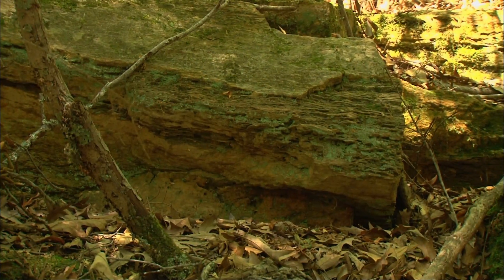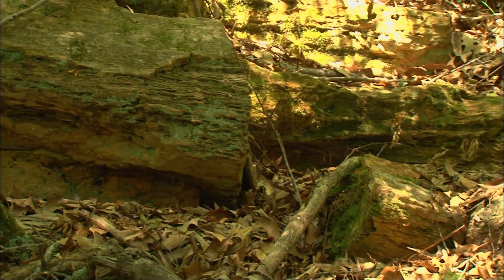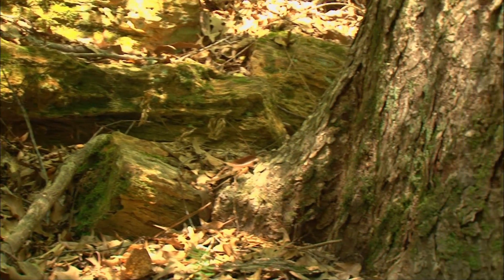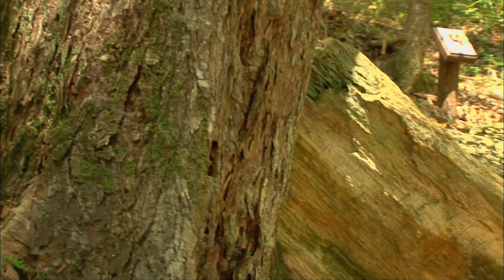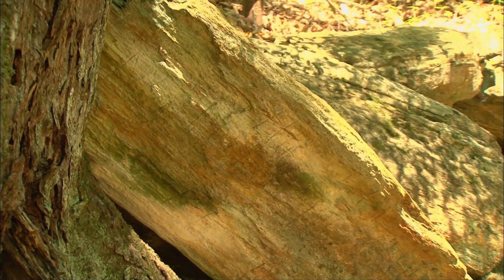These trees at the petrified forest are mostly fir and maple and some unknown species that went extinct long ago. They were giants when they were alive, towering over 100 feet tall and had been living perhaps as long as a thousand years when they were washed away by the flood.